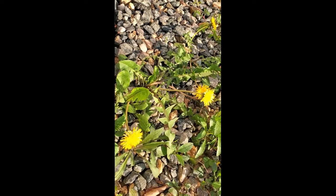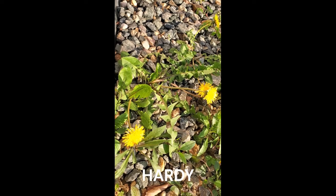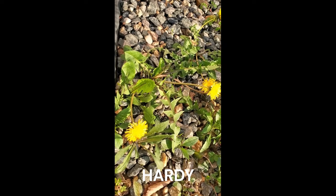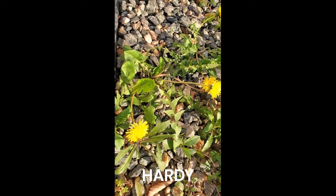Last but not least, they are very hardy. They like disturbed soil, will grow in various climates, and will thrive even in unfavorable conditions such as very poor rocky soil.